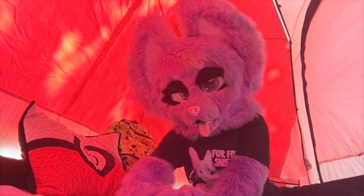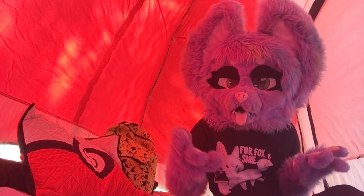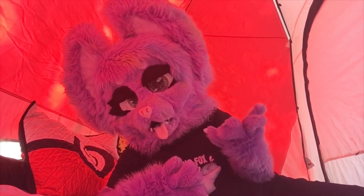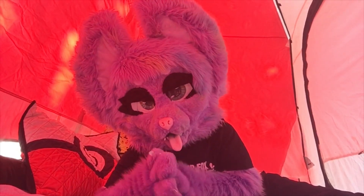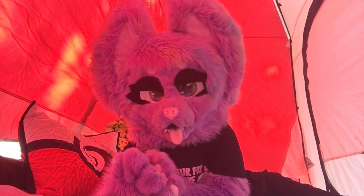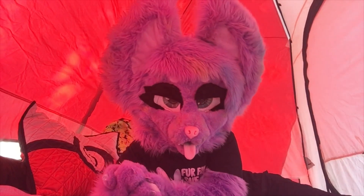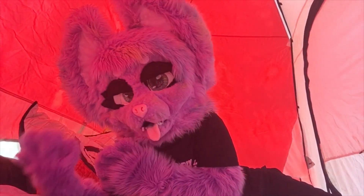First things first, you're gonna want to plan for storage. I mean this head and then all the paws and tails and stuff, especially a full padded suit, is going to take up a lot of car space. Make sure you have room for your cooler and basically all your food and clothes. Make sure you have your necessities first, because sometimes pictures aren't worth forgetting something you actually really need.